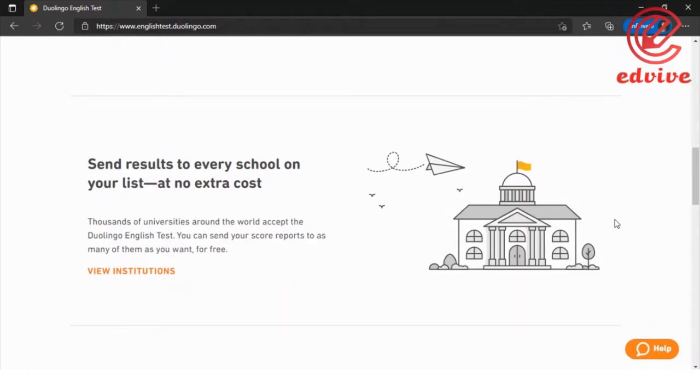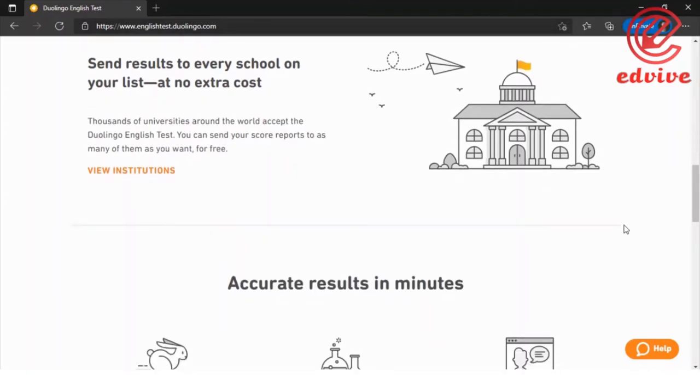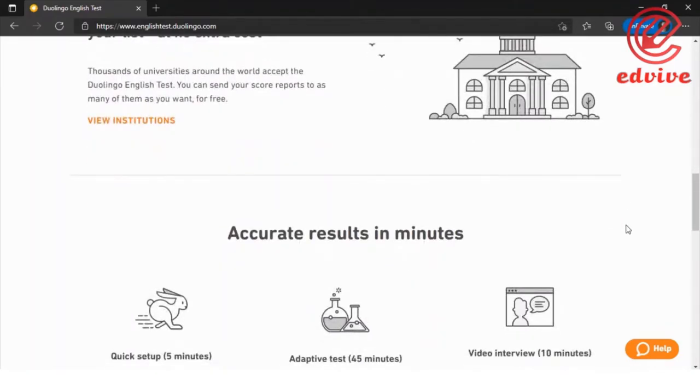There are over 3,000 universities that accept the Duolingo English Test result, each with their own policy. Compared to other tests, Duolingo costs much less — other tests require a huge amount to be paid.